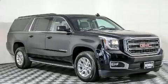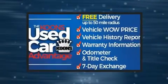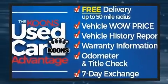Here's a great deal on a 2019 GMC Yukon XL. It features an automatic transmission, four-wheel drive, and a powerful eight-cylinder engine.